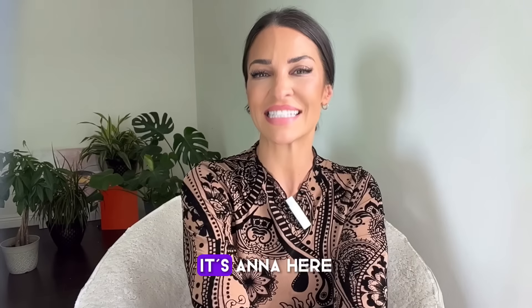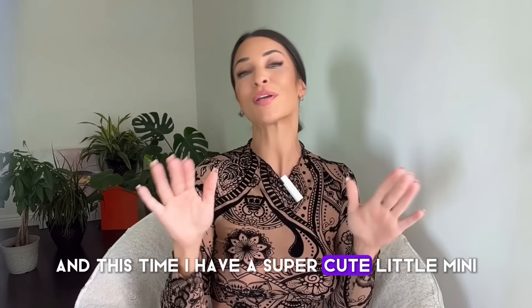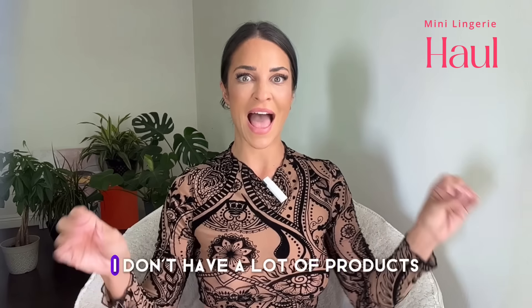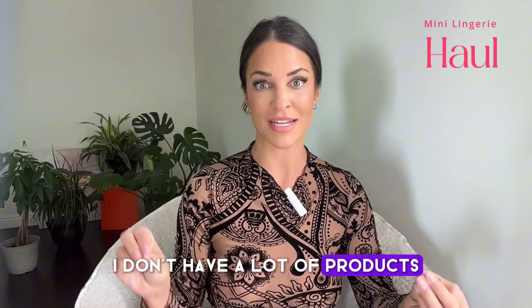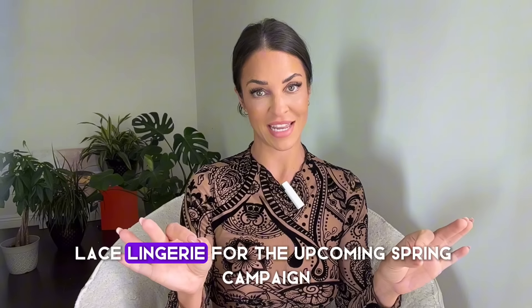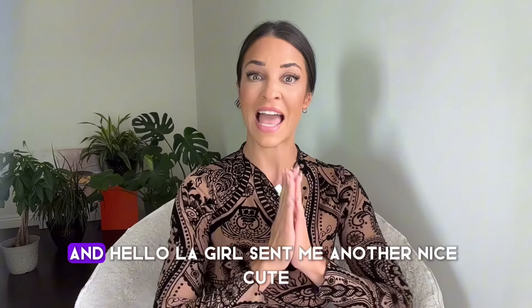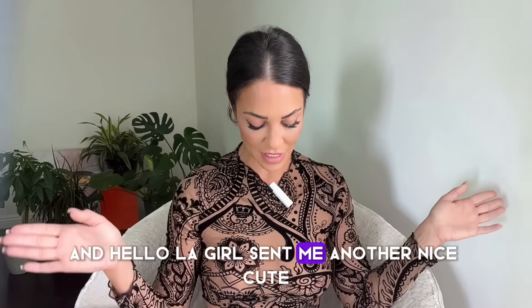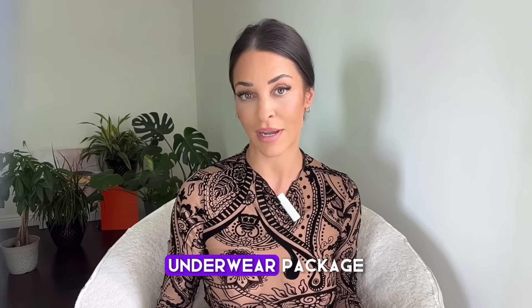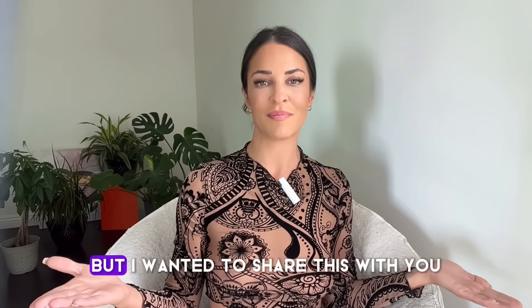Hey guys, what's going on? It's Anna here, and this time I have a super cute little mini lingerie haul. I don't have a lot of products, but one lace lingerie set for the upcoming spring campaign. Hello La Girl sent me another nice cute underwear package, and this is going to be a very short haul.